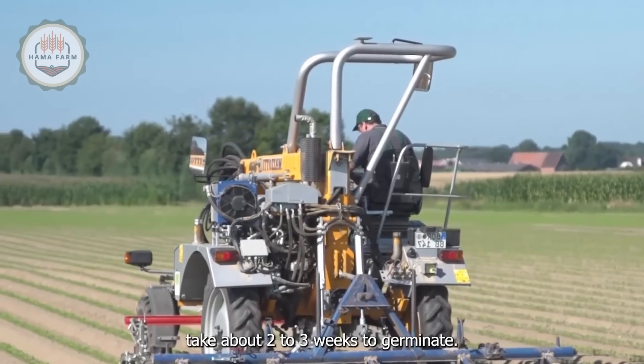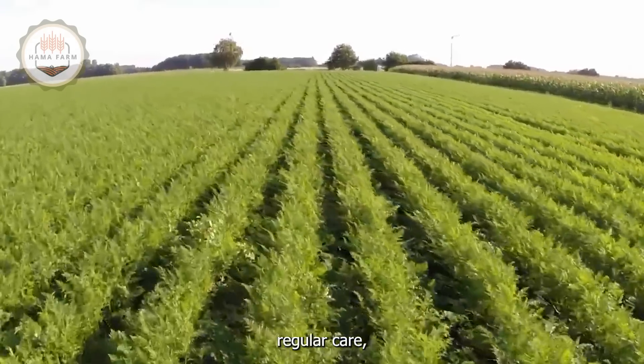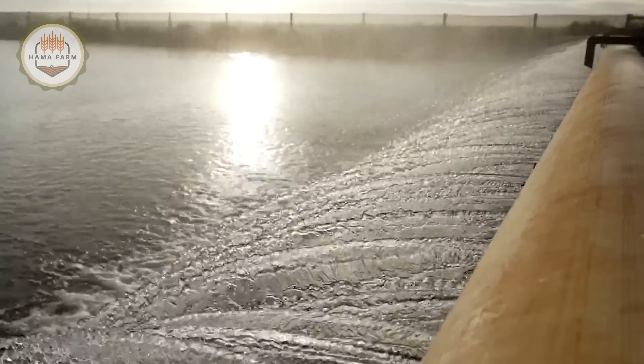Carrot seeds take about two to three weeks to germinate. During this period, the plants require regular care, consistent watering and fertilization to ensure optimal growth.